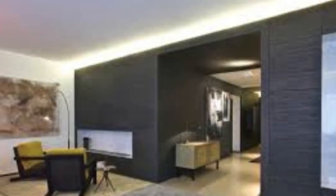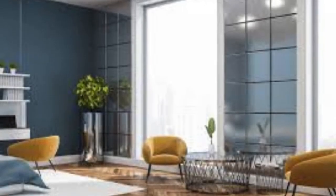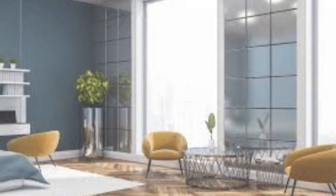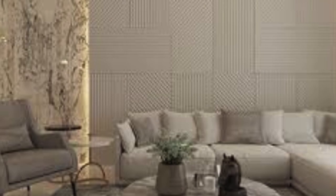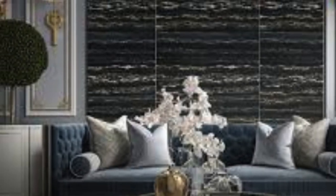3D wall panels can be used to enhance any room in your home, from the living room to the bedroom, and even the bathroom or kitchen. They can be installed as an accent wall or cover an entire room, depending on the desired effect. The three-dimensional patterns and textures range from geometric shapes to intricate floral motifs. Whether you're aiming for a modern industrial look or a more rustic and natural ambience, 3D wall panels can be customized to match your interior design vision.